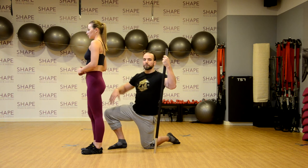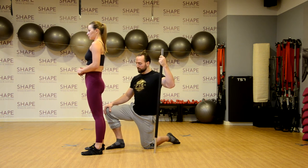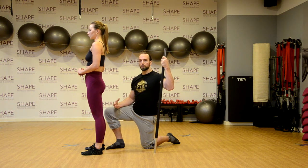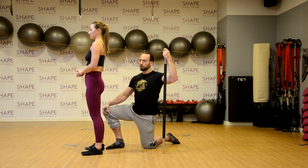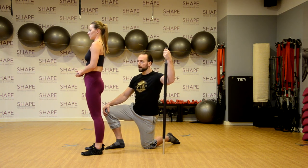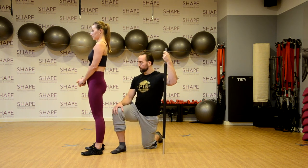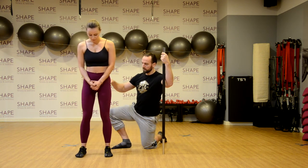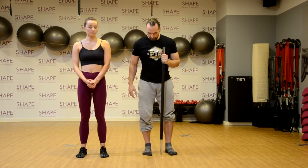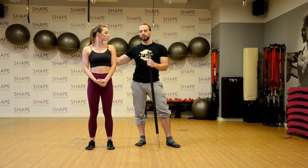Taki butt wink czy podkręcanie miednicy od siebie może dziać się w momencie kiedy źle się ustawimy technicznie do przysiadu. W trakcie wykonywania przysiadu ważne jest to, żeby ustawić się na swoją dobrą szerokość pod kątem anatomicznego ukształtowania bioder. Każda osoba, każdy człowiek, każda kobieta, każdy mężczyzna będzie miał inny rozstaw bioder do optymalnego przysiadu. U kobiet przeważnie ten przysiad będzie szerszy, z tendencją do zwiększonego rozstawiania stóp do zewnątrz. Nie jest to błąd.